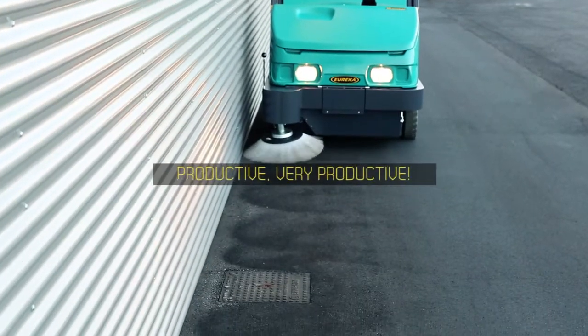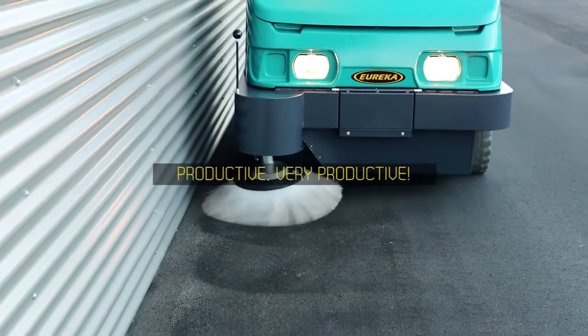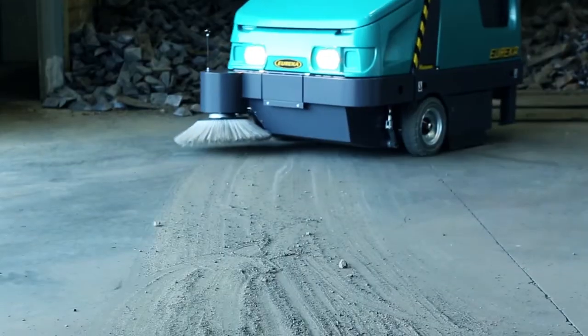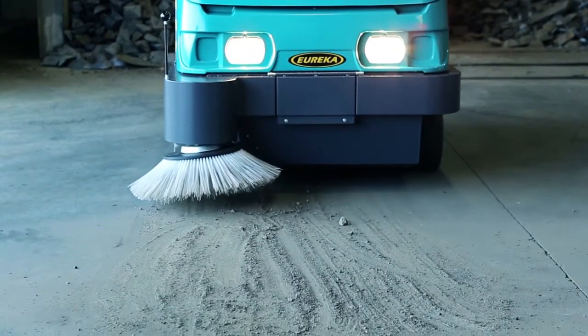Fully hydraulic-driven traction, container lift, brushes, and vacuum fan enable the Magnum to clean the dirtiest floors very rapidly and keep routine maintenance extremely simple, thus reducing downtime.